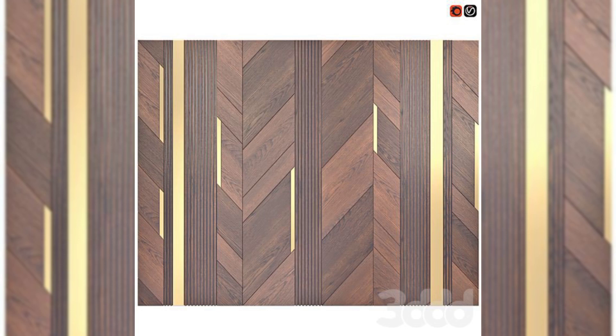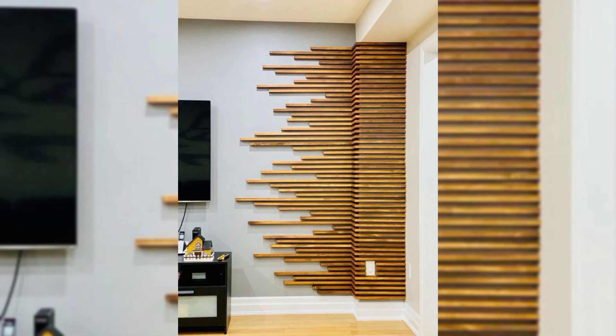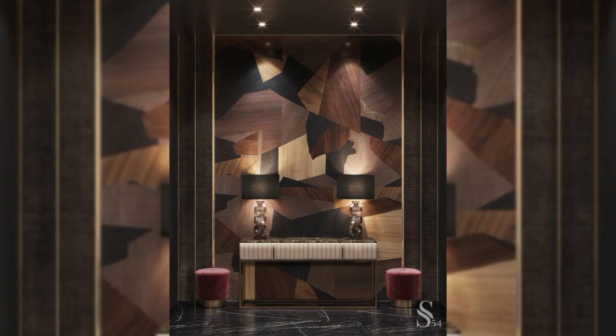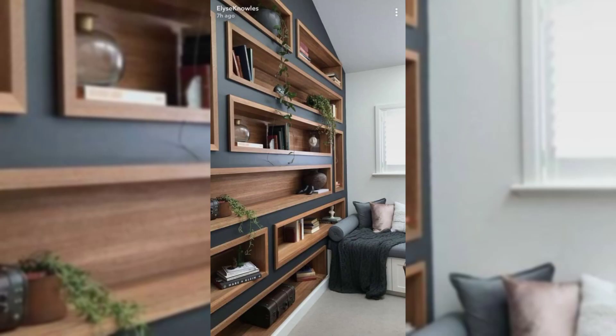Add shiplap wall paneling. Shiplap paneling will infuse your space with a fresh coastal feeling and it works in any room — whether your dining room, bedroom, entryway, or even bathroom walls need a refresh. Consider adding the wooden boards, typically used as exterior siding.